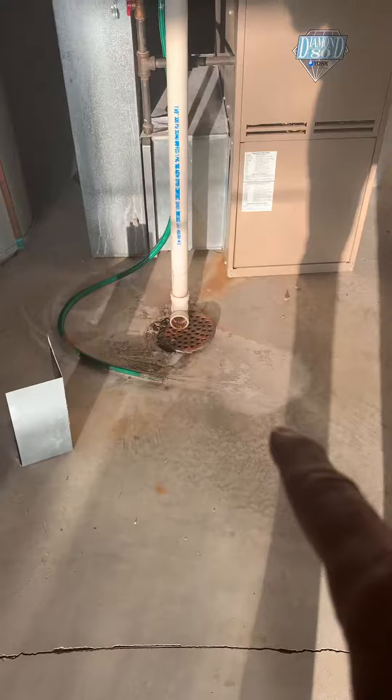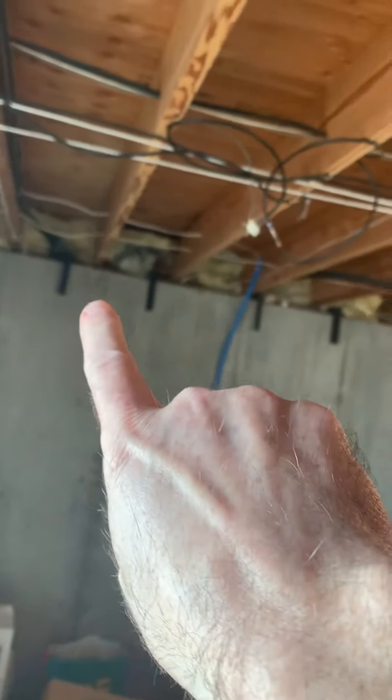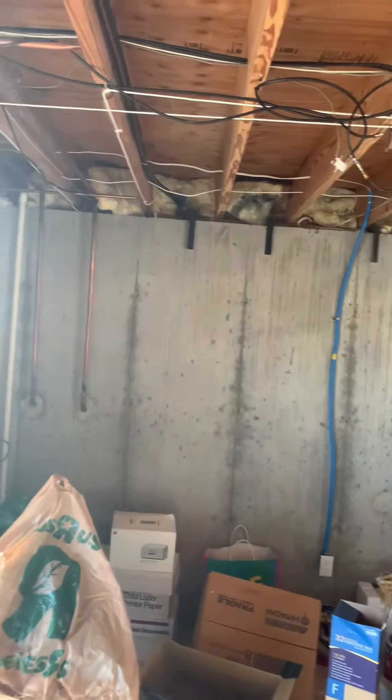You can kind of see it run into the floor drain and then the line set that comes over, comes over and hits the second one over here. It goes over, down and in. She's on this back one over here. So we'll take a look at that and see the age of that and give them a quote for that as well.